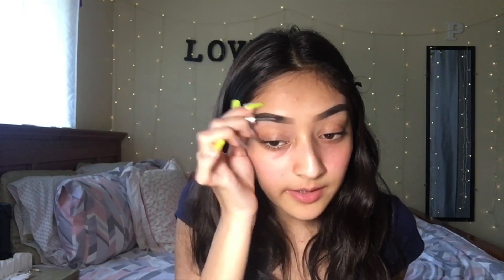I cleaned up my eyebrows and I'm done with them. Now I'm just going to add some Benefit Brow Gel — this is a tinted one in shade number three. I'm going to go ahead and put that on my eyebrows.